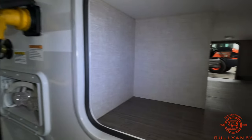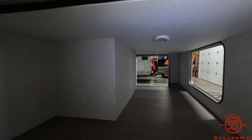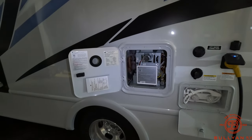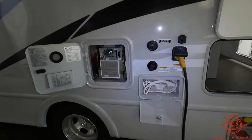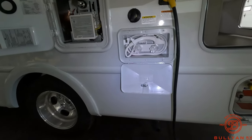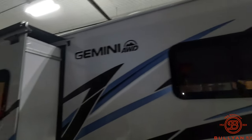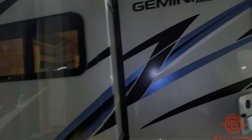There are lights inside here as well. LP tank, outdoor shower, on-demand water heater, black tank flush. Again, beautiful frameless windows, all-wheel drive, great fiberglass finish.